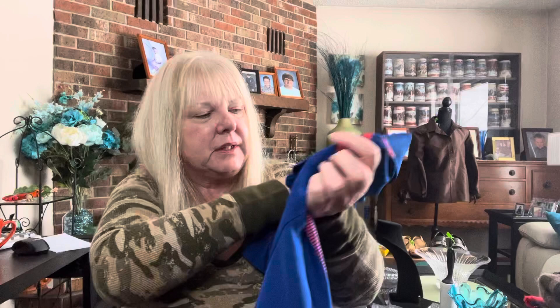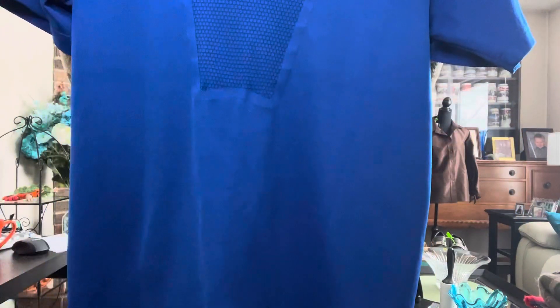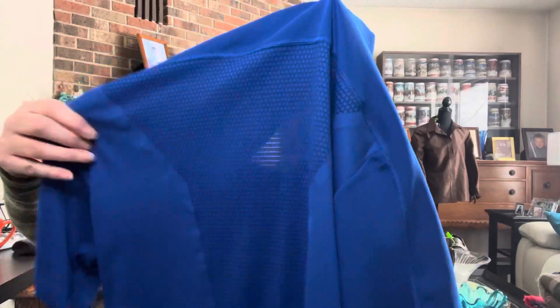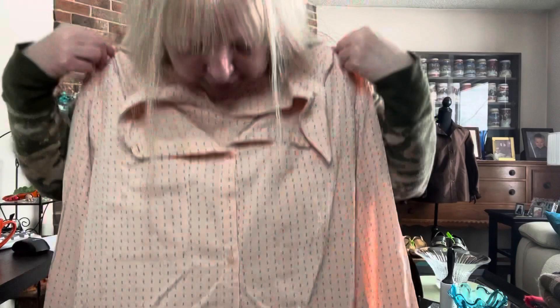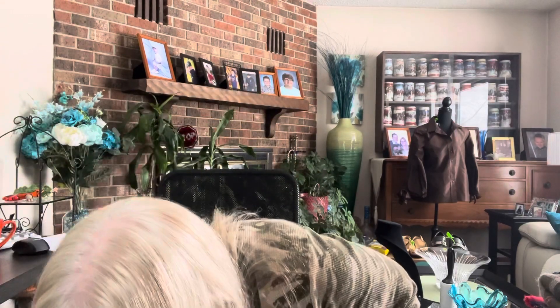First item is an Adidas Climacool shirt. It is a US small and it looks to be in pretty good condition — there's a few pulls, but it's cute and definitely sellable. Then we have a Chico's size three pink polka dot blouse. That is super cute. It's a 16/18 with their vanity sizing so it's too big for me, but Chico's resells really well.